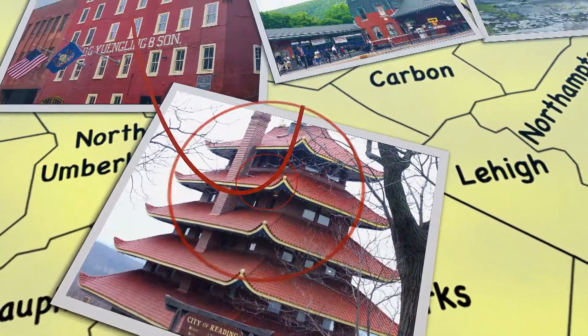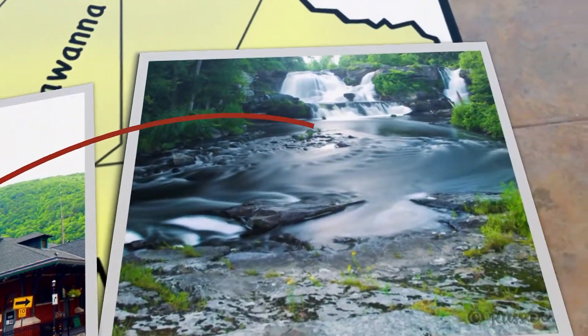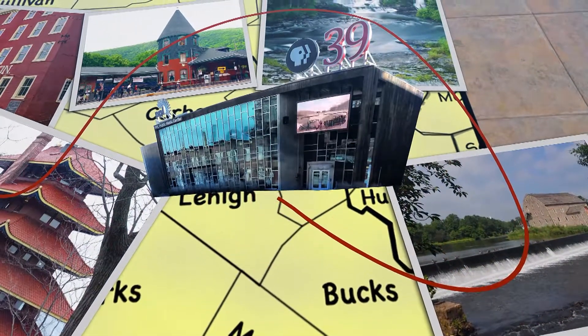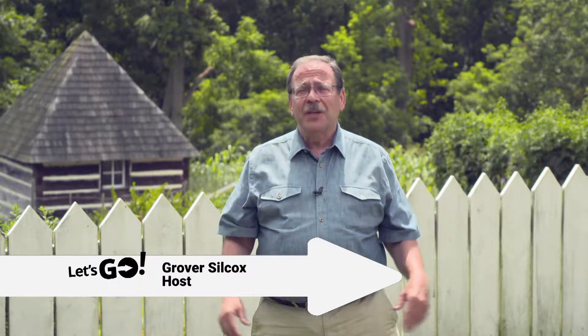What to do, where to go, what's happening and when — the spotlight's on fun and excitement all this week from the Lehigh Valley and beyond. Check out your calendar and let's go! Hi folks, welcome to Let's Go, where I, Grover Silcox, and my fellow reporters go to find you the most fun and exciting things to do.